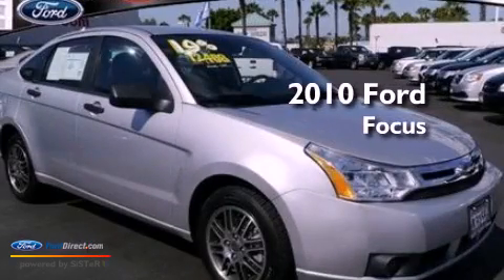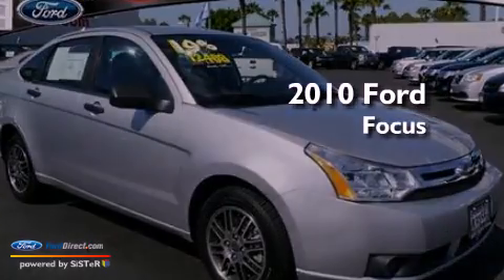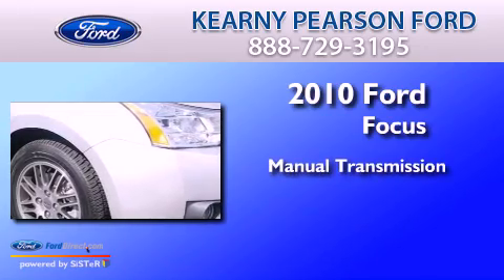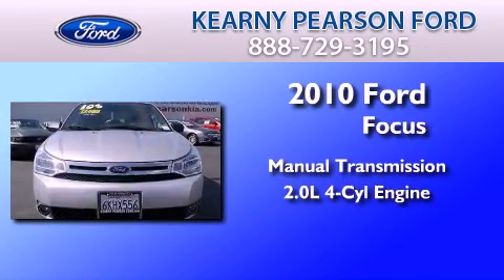This is a certified pre-owned 2010 Ford Focus. This car has a manual transmission and an inline four-cylinder engine.